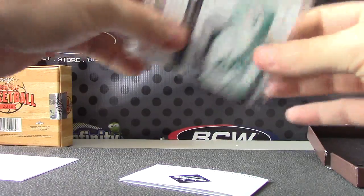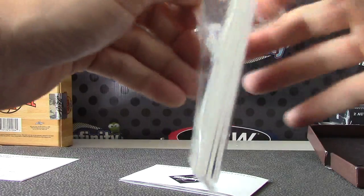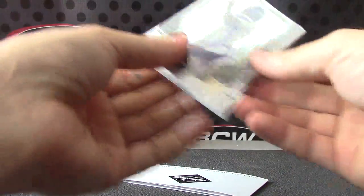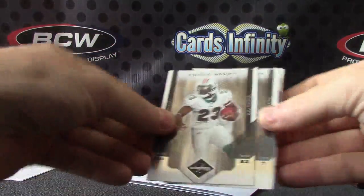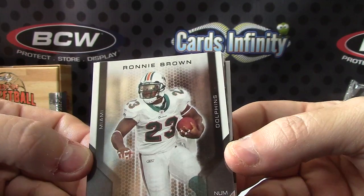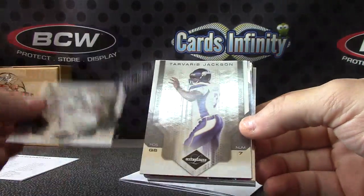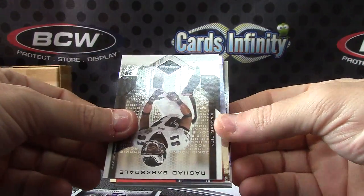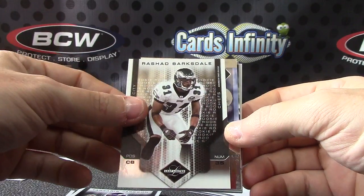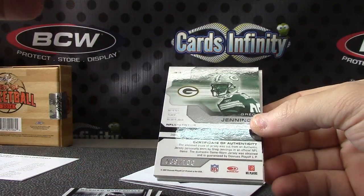Got three fatties — means one should be a patch autograph. Shouldn't be just three jerseys. All right. Ronnie Brown. Be nice to get an AP or a Calvin Johnson rookie patch. Tavares Jackson. Rashad Barksdale. Tom Brady — Tom's numbered to 100.